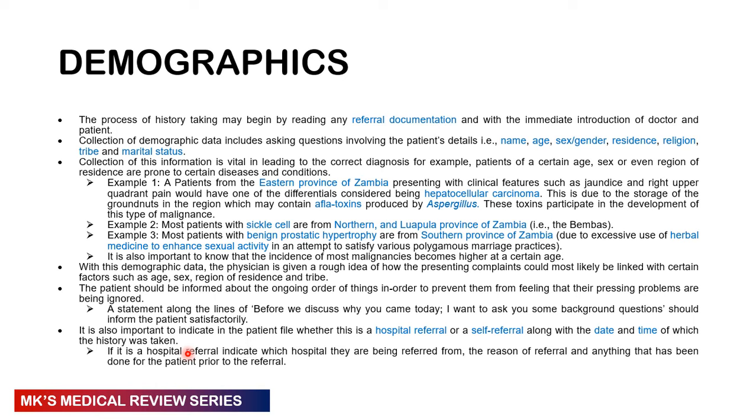We'll start with demographics. The first thing you must do is look for the referral letter — understand why this patient was referred, what was done before referral, and what diagnosis is being referred. This gives you an idea of the questions to ask, though you should still trust your own history-taking skills. Collect demographic data including the patient's name, age, and gender. It's very important to ask about age because certain diseases are very common at certain age groups.